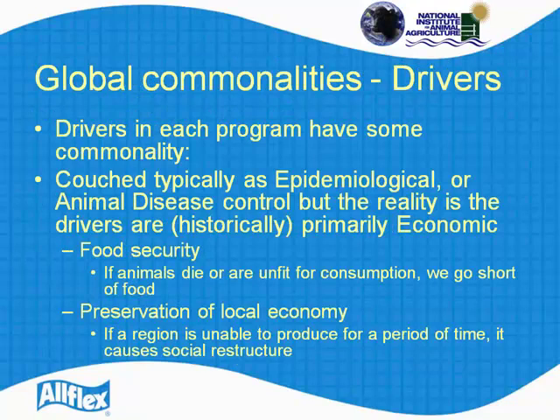I want to look at some global commonalities — the drivers in ID. So often, particularly when we're in veterinary circles, we like to couch things as animal disease control, so it's epidemiological. But in reality, the drivers historically are economic. This is why countries actually have traceability programs.